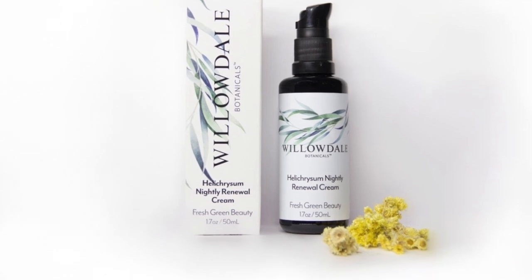Something that I recommend every night is to use the helichrysum nightly renewal cream from Willowdale Botanicals. It's a powerful product where you only need one to two pumps after you clean your skin. Get your skin clean, pat it dry, then use one to two pumps — I'll put it in my hand and then apply it to my face. I'll probably link a little snippet from my video here showing how to do it.